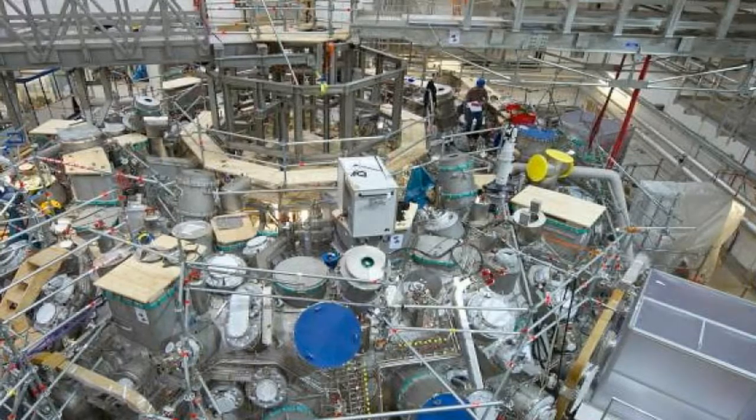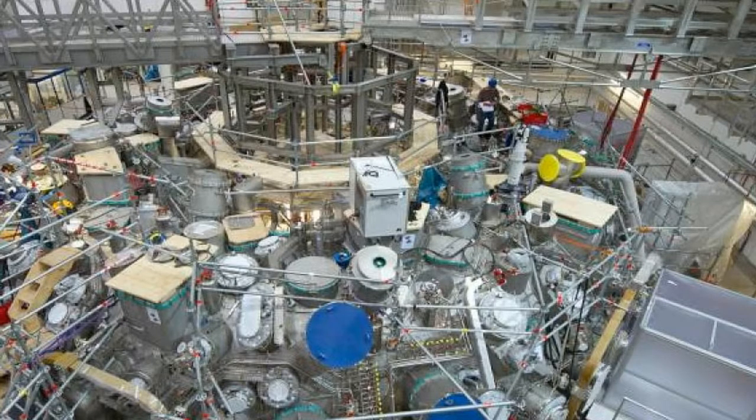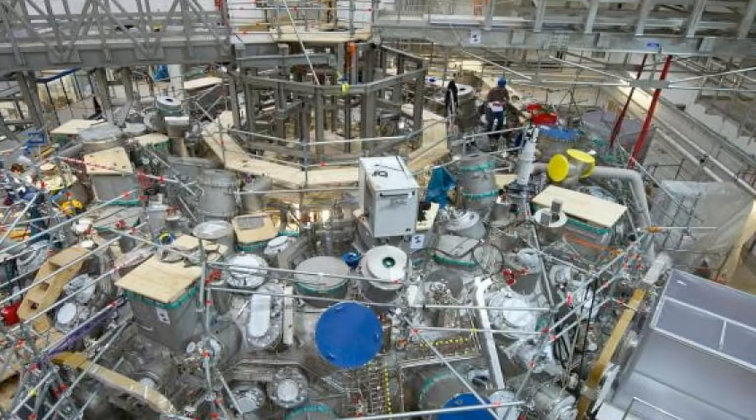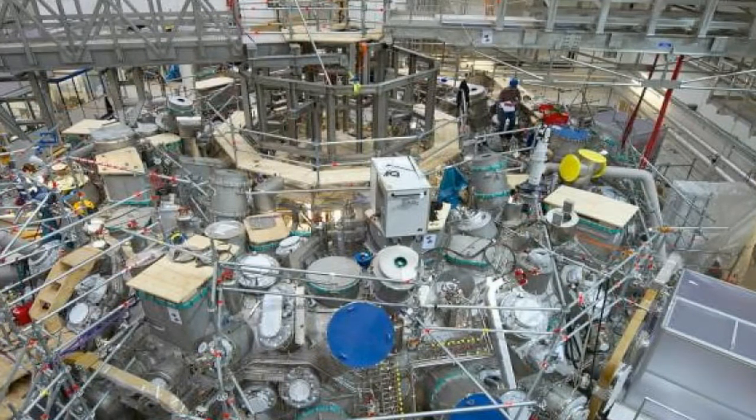But now scientists have switched on a radical new machine dubbed Wendelstein 7X, which uses specially shaped magnets to do away with the need for the current. The device is a type of stellarator, meaning it recreates conditions similar to those inside stars.